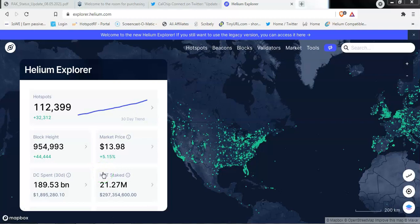Hello and welcome to your regular Friday Helium Hotspot Vendors update. In today's video, we'll be covering quite a lot of things. We'll be covering things like the latest update from RAC, there's an update from Kerlink, we have Bobcat's batch number 15, and we have some new developments from Nebra and SenseCap.